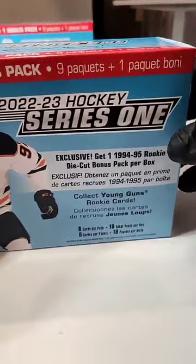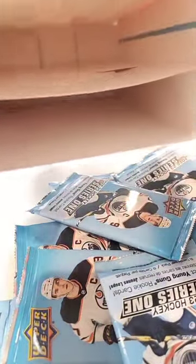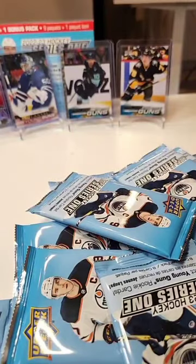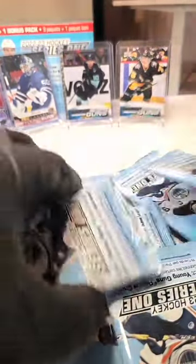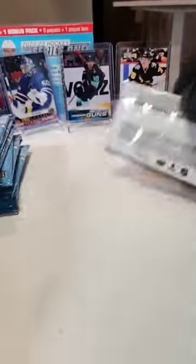Dang, good start to the day, ladies and gents! Alright, that's why we check right there. Empty box — this is number two. Let's get these going over here, and we will start with the die cuts again.